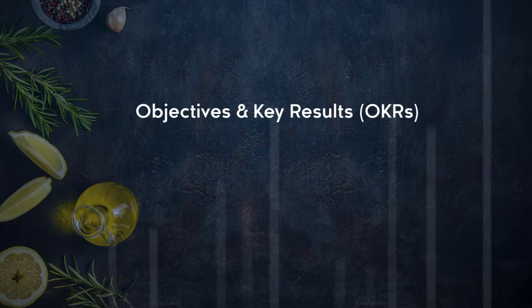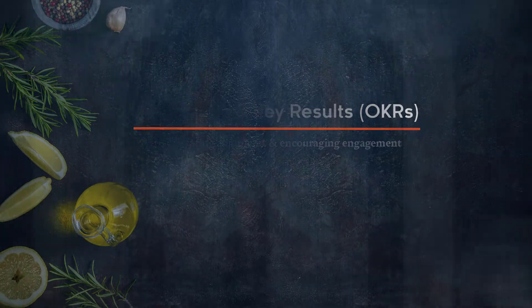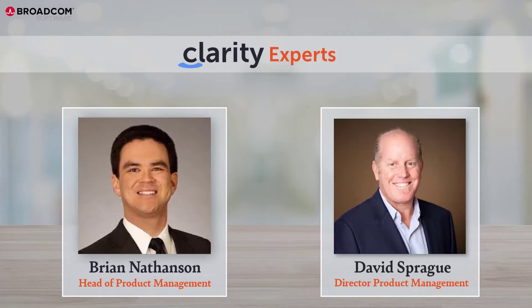Welcome to Cooking with Clarity. Objectives and key results are OKRs, accelerating alignment and encouraging engagement. I'm Brian Nathanson along with Chef David Sprague. We're going to be doing some Cooking with Clarity for you to help address a common business challenge many of your organizations have.